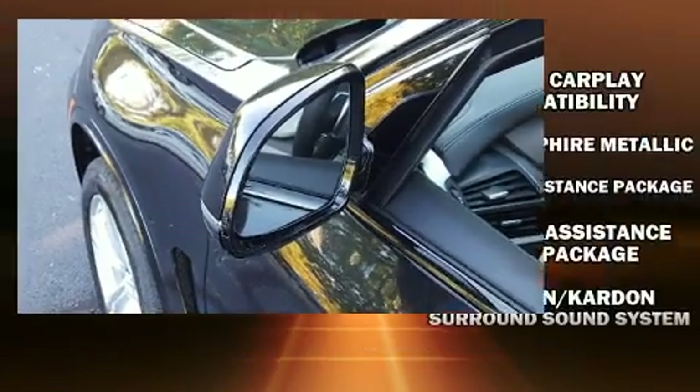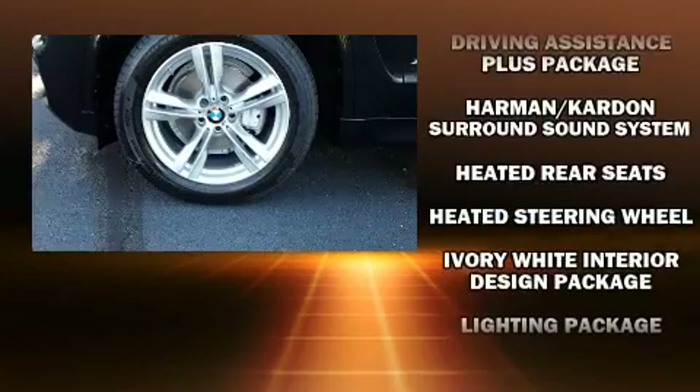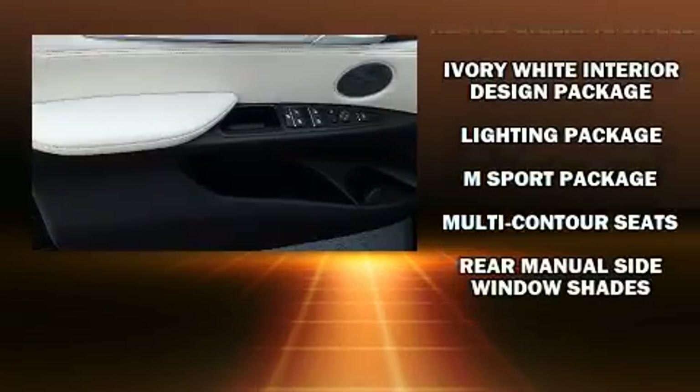BMW ensures the safety and security of its passengers with equipment such as anti-whiplash front head restraint, ignition disabling, and four-wheel disc brakes with ABS.